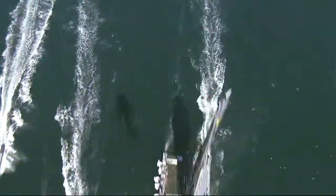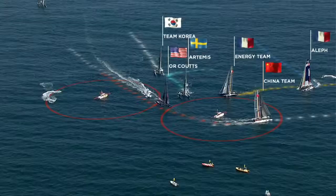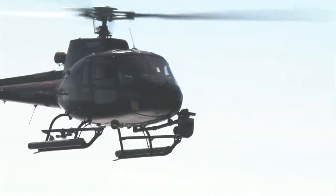SportVision systems have always worked from tripod-mounted cameras, where it's relatively easy to measure the pan and tilt and you knew where the camera was. Whereas this LiveLine system is operating from a helicopter, so it's much, much more difficult to measure the location and the angle of the camera relative to the sporting event.